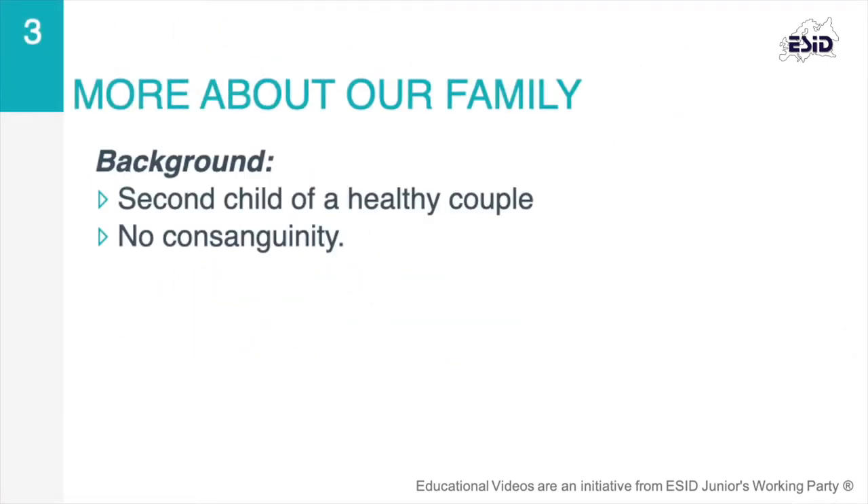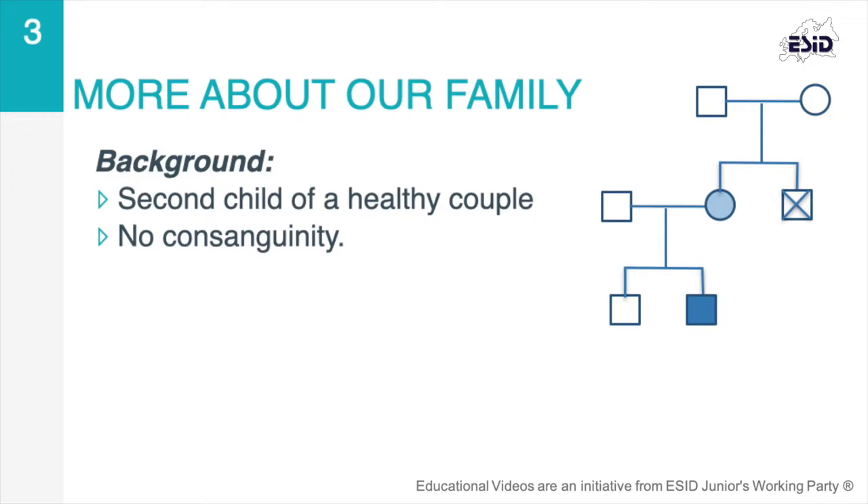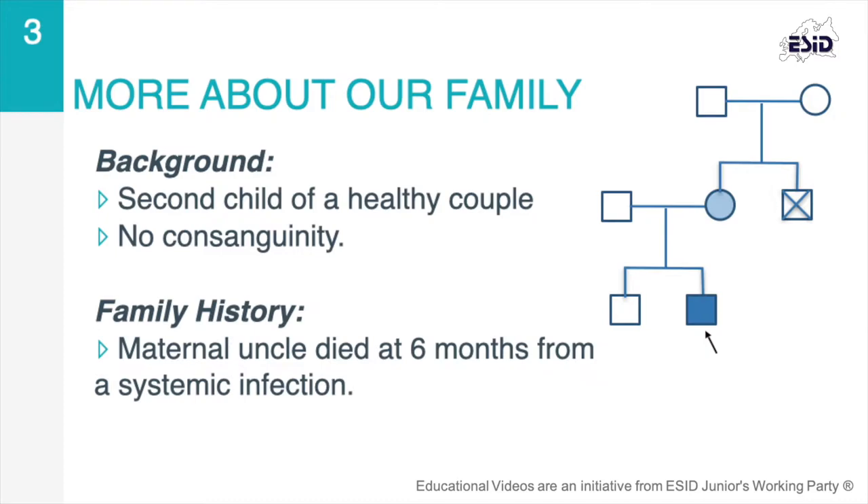He is the second of two children. His brother is eight years of age and has no history of recurrent infections. Both parents are healthy, but his mother's brother died at six months of age due to a systemic infection.